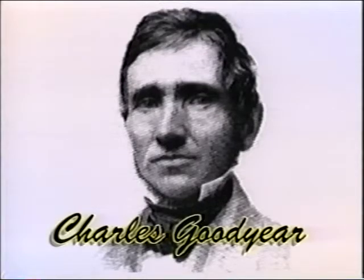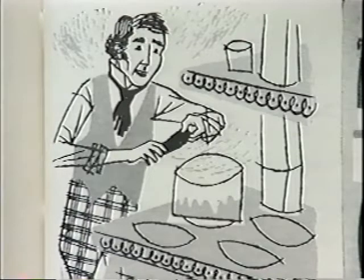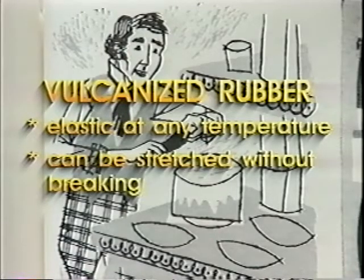That was 10 years of failure, until sometime in 1839 when he accidentally dropped a mixture of rubber, white lead, and sulfur on a hot stove. The resulting material was elastic even when it was cooled and could be stretched without breaking. And so, vulcanization was born.